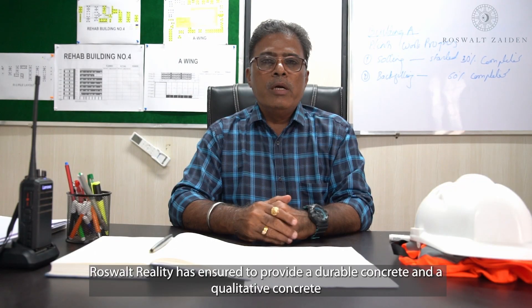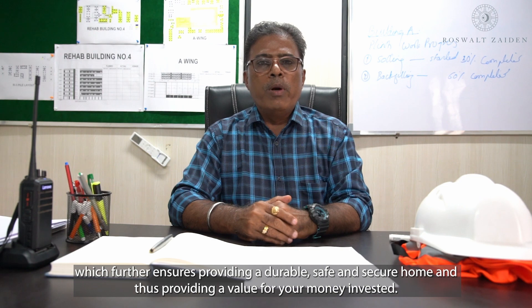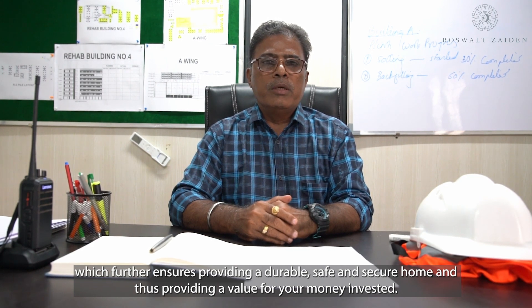Roosevelt Reality has ensured the provision of durable and qualitative concrete, which further ensures providing durable, safe, and secure homes, thus providing value for your money as an investor.